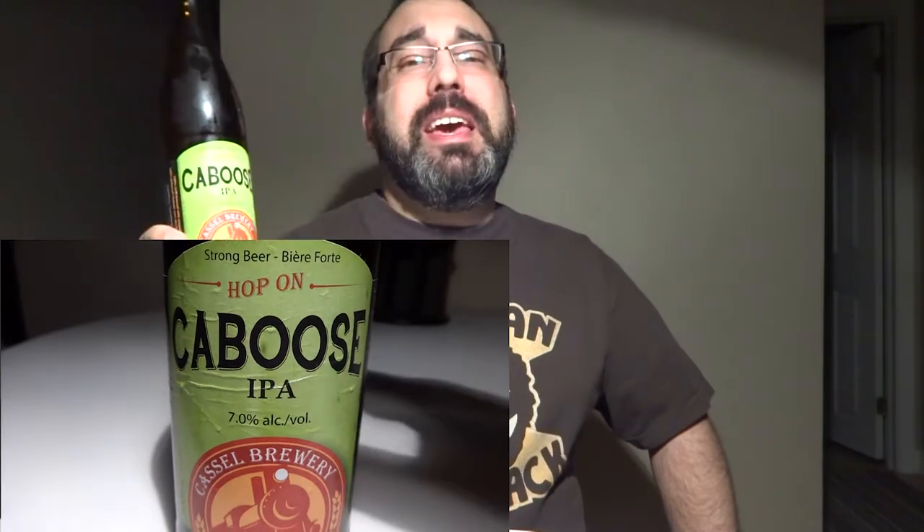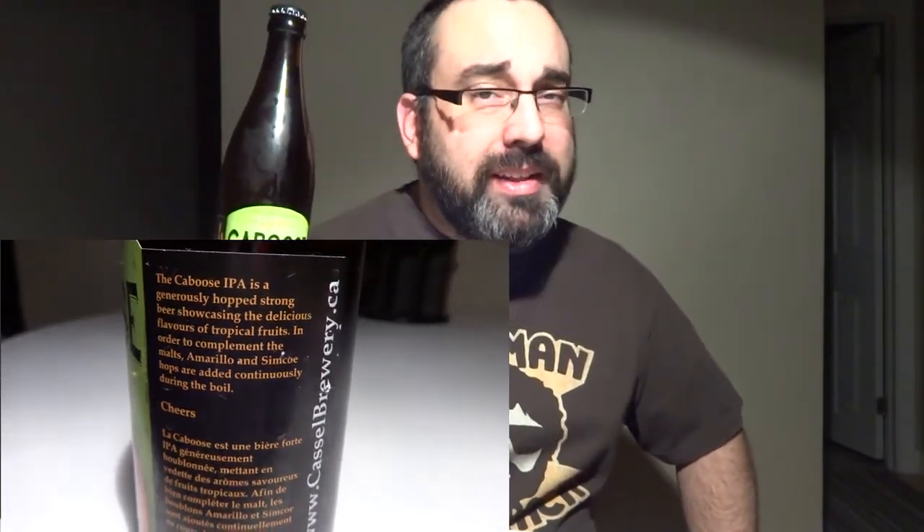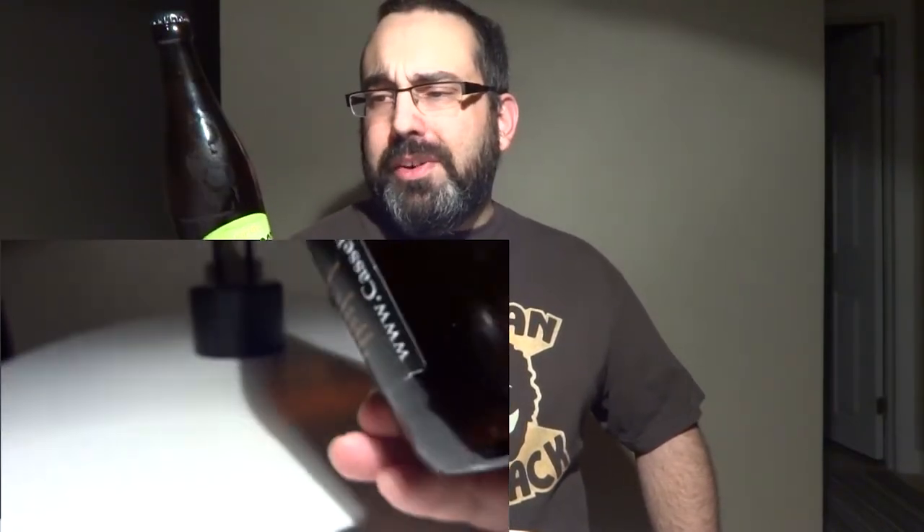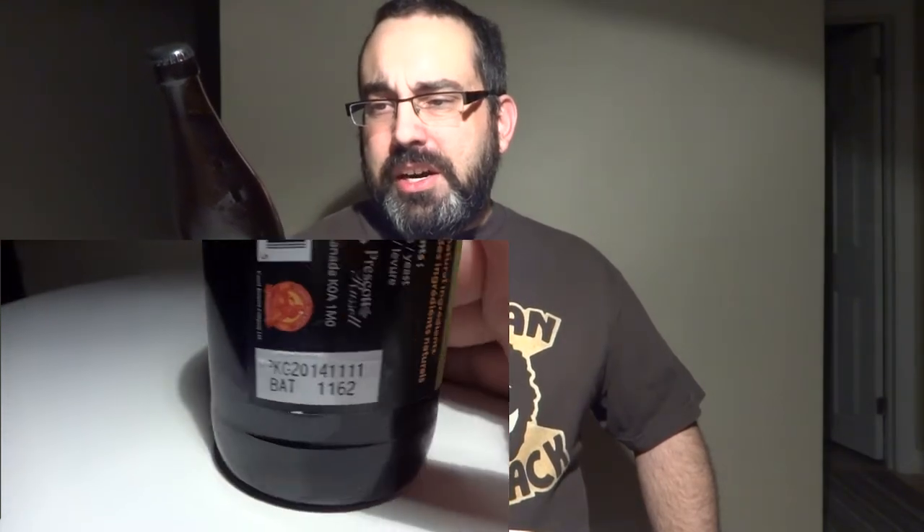This is their Caboose IPA. I've done this one before, but it's been a while, and now apparently they just — I think they use every single hop they used before in this one. It might be like a kitchen sink hop IPA. It's a 7%er. They are from Castleman, Ontario, Canada. The Caboose IPA is a generously hopped strong beer showcasing the delicious flavors of tropical fruits in order to complement the malts. Amarillo and Simcoe hops are added continuously during the boil. I think there's more hops in that, but let's get into it.